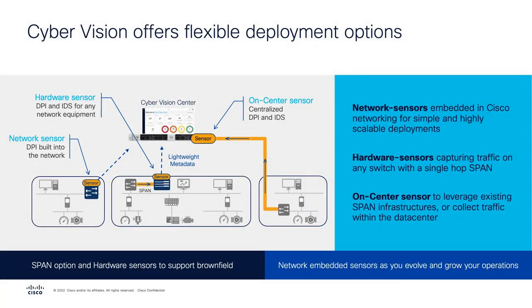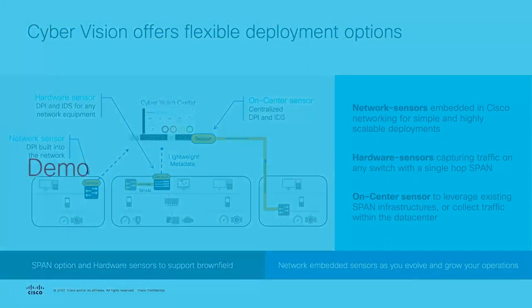Cyber Vision provides flexibility for deployment — whether running directly on the network equipment where end devices are connecting, leveraging the IC3000 for span-type solutions, or for environments where there is already centralized communication, the sensor functionality can run directly on the center itself. With that said, let's see it in action.